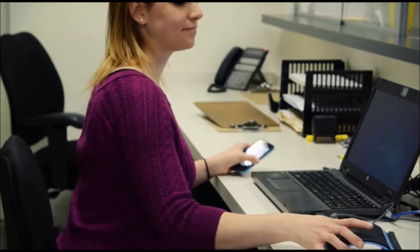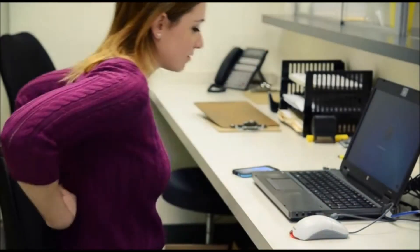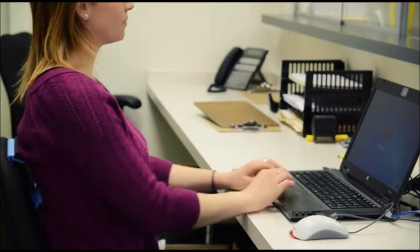I work in an office, so sitting up in an office chair all day, I kind of have a lot of tension in my back. And when I propped the Arc up behind there, it was an incredible difference. I wish I could have one attached to my desk every day.